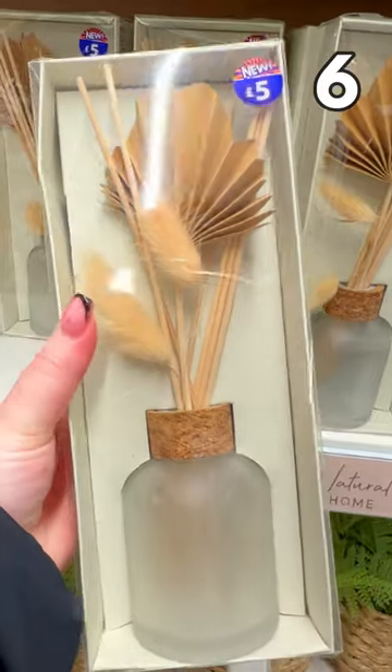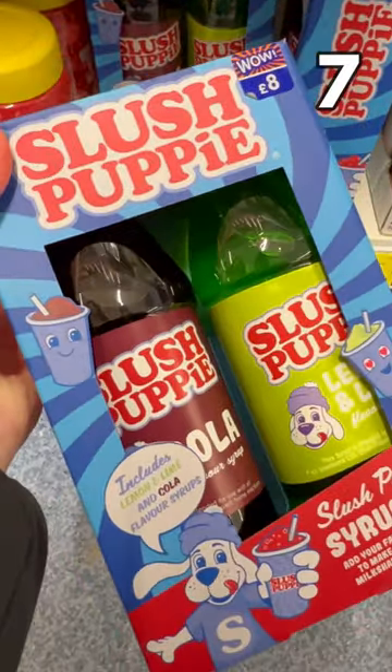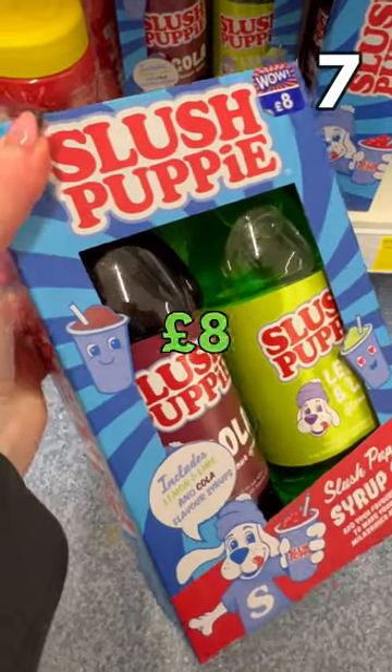Natural home reed diffuser, £5. If you like Slush Puppy, this syrup set with cola, lemon and lime is £8.